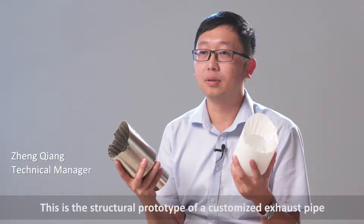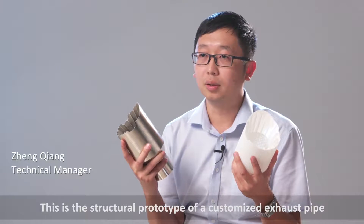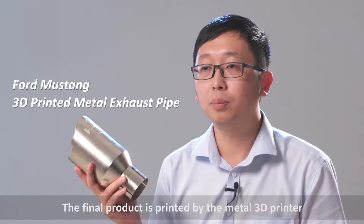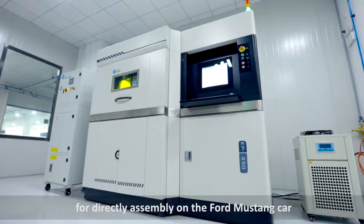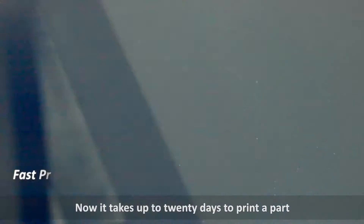Here we have a titanium metal component — a part for a bike — produced using 3D printing. The final metal product is made from titanium and can be used directly in the bike. The production time is approximately 10 to 20 days, and the process is fast.